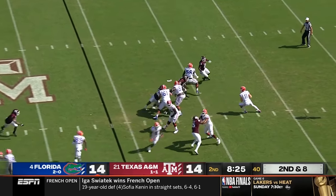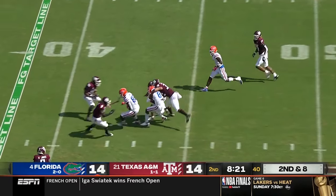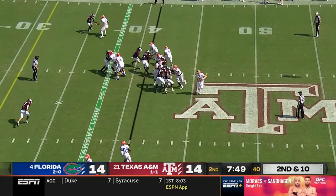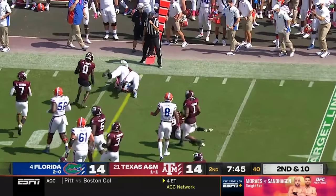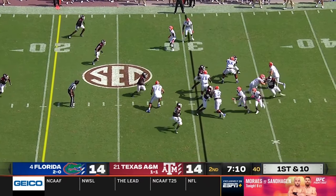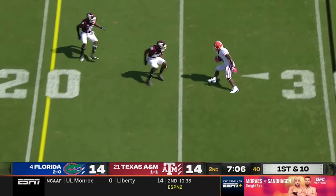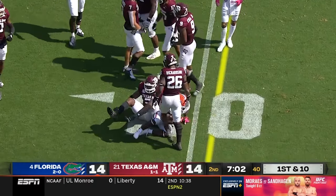Play fake here for Trask, setting up on a crossing route, it's shorter, getting the first down into A&M territory. Here's Wright able to get to the outside with some nice cuts in a game here at Kyle Field. Trask hands it off — Wright, good patience, breaks a tackle on the perimeter and down to the 20 yard line.